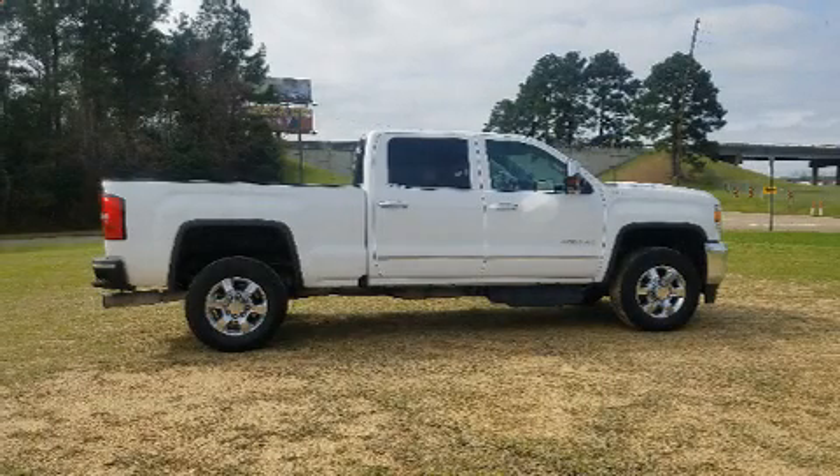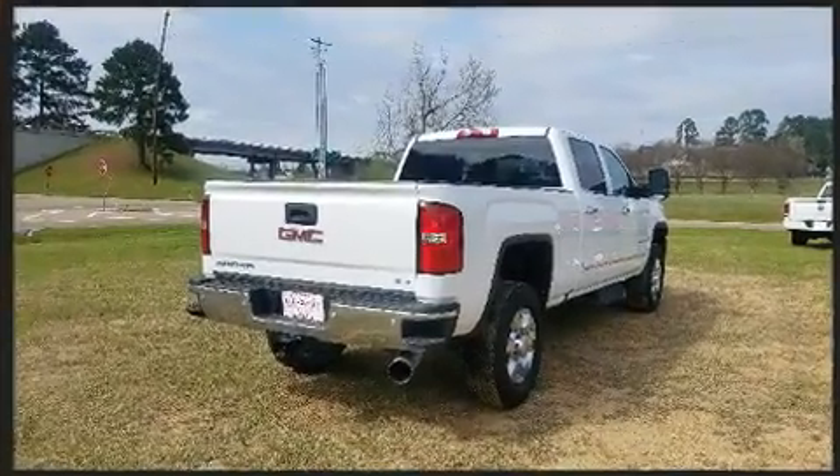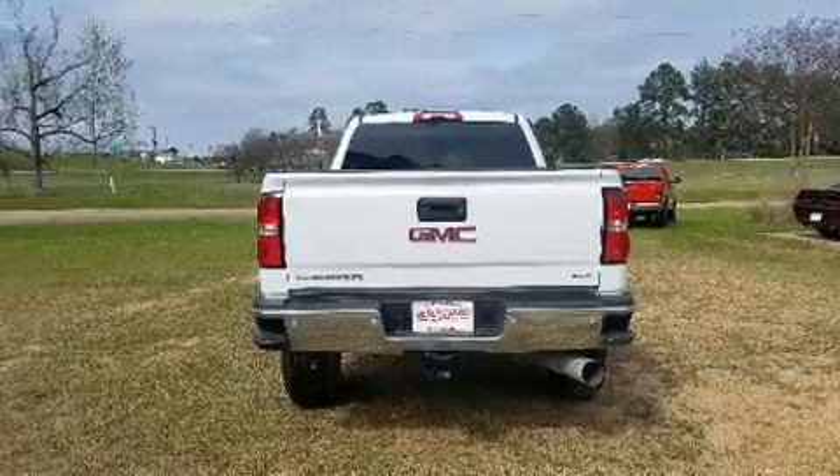You can expect a lot from the 2018 GMC Sierra 2500 HD with fewer than 25,000 miles on the odometer. You'll be sure to appreciate this model's condition and value. Smooth gear shifts are achieved thanks to the powerful eight-cylinder engine, providing a spirited yet composed ride and drive.